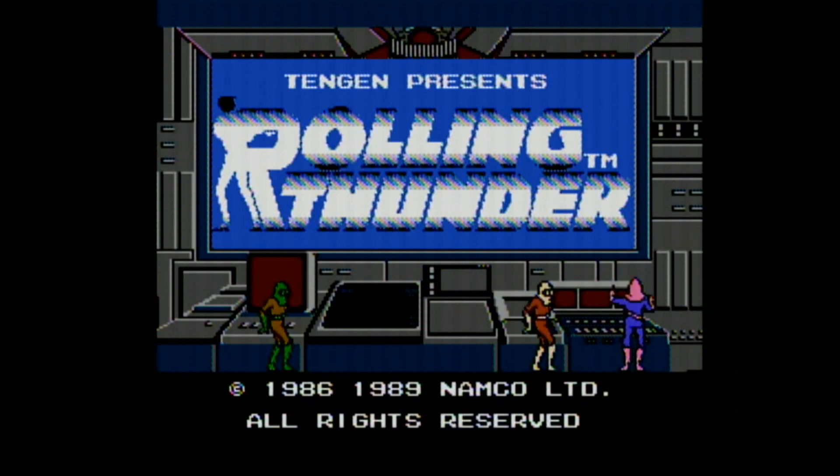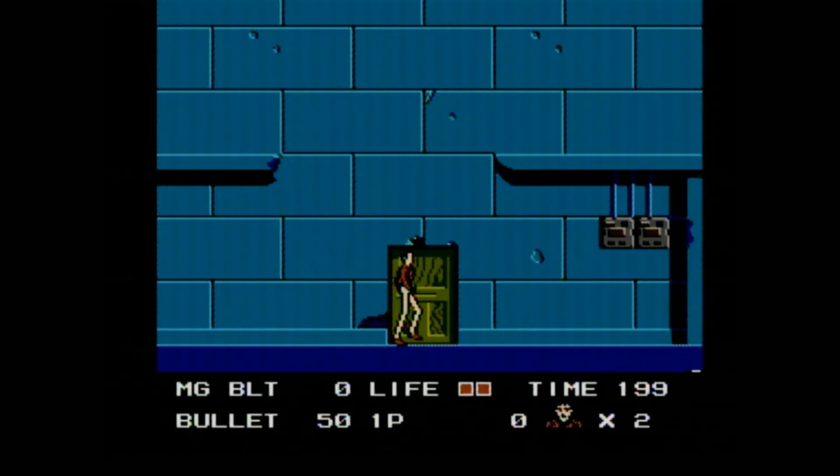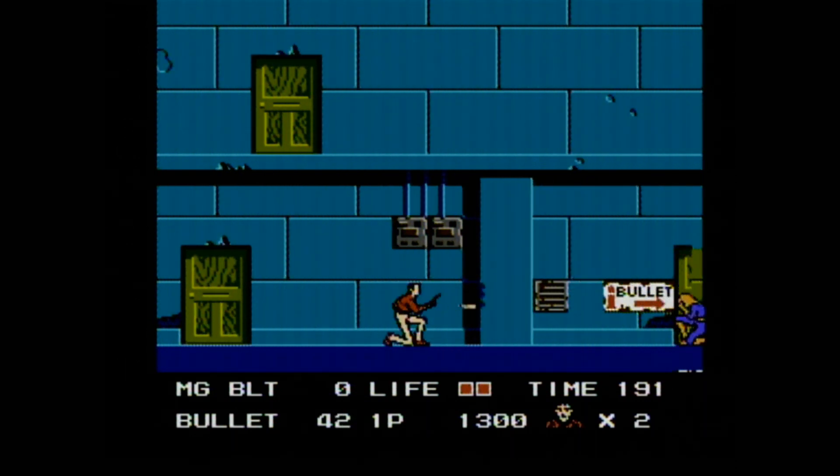Rolling Thunder, one of my favorite arcade machines from the 1980s, gets its own Nintendo Entertainment System game cartridge from Tengen — the black one with the very strange artwork.